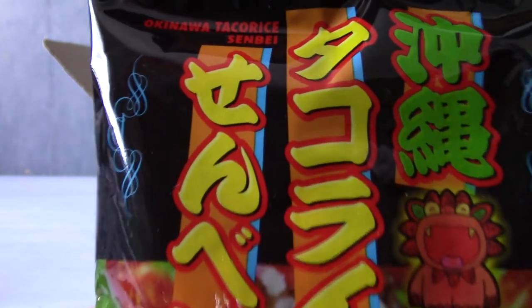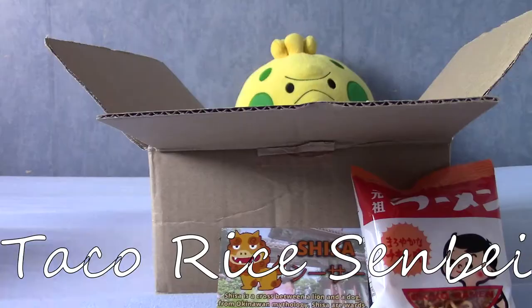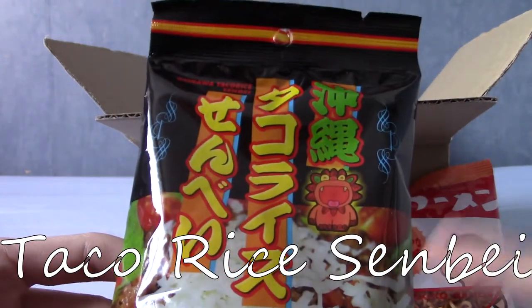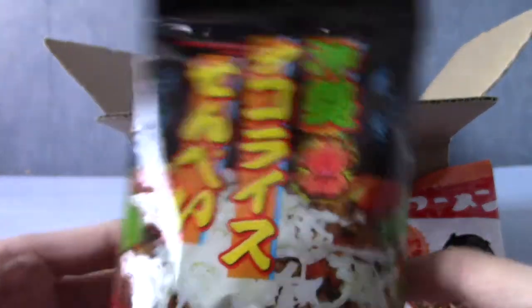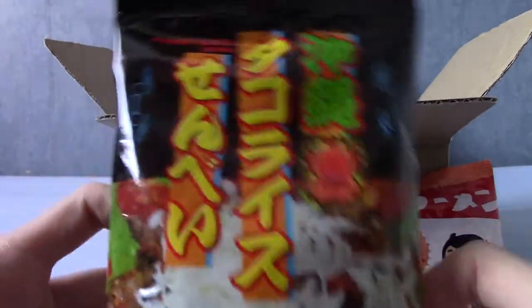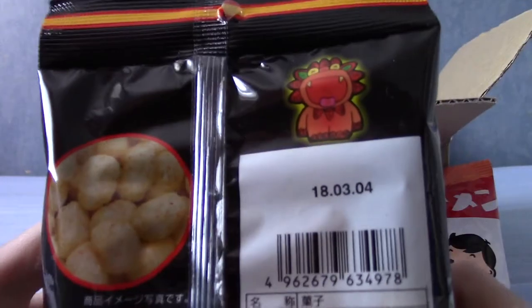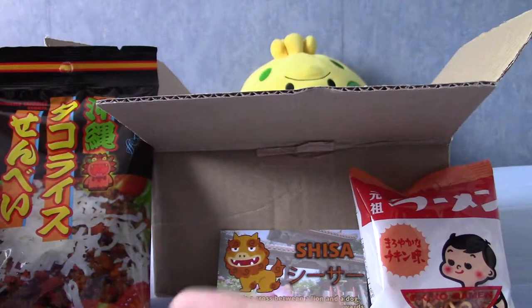Let's delve into the next item. This is taco rice senbei — not to be confused with tacos, the Mexican thing. This is a kind of rice cracker that has taco topping. I always thought 'tako' was octopus, but tako-octopus is spelt T-A-K-O, and this is obviously T-A-C-O. So these are little rice crackery things that have topping and apparently are very nice — although I suppose any of these things will be described as really nice because it's kind of the point.